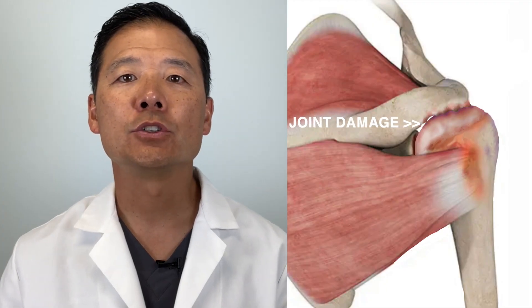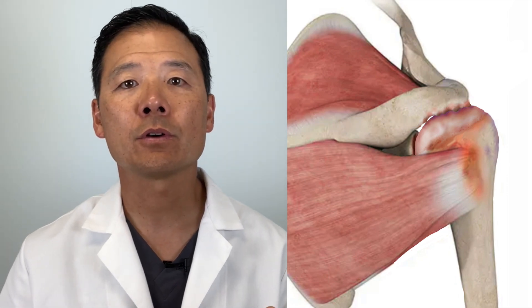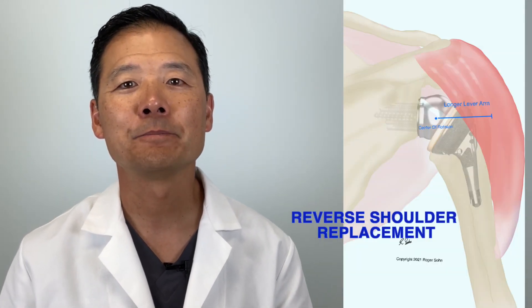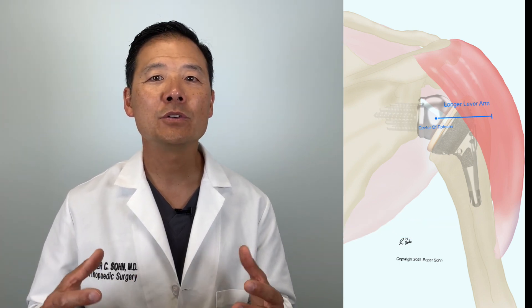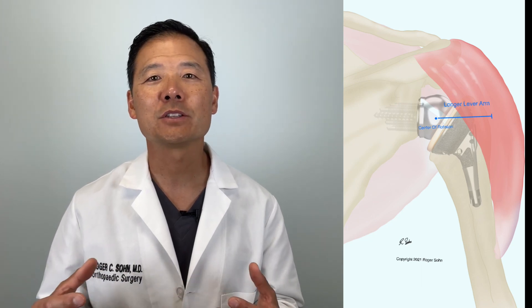In some cases due to joint damage, we may choose to simply replace the shoulder with an artificial joint called the reverse shoulder replacement. This type of implant makes the rotator cuff essentially unneeded — the mechanics of the new joint give the large deltoid muscle all the leverage it needs to power the shoulder in an upward direction. This surgery is more invasive than the other arthroscopic options and there are a few more risks, however the recovery is generally faster than a rotator cuff repair or superior capsule reconstruction. Patient rated outcomes are excellent with this surgery.